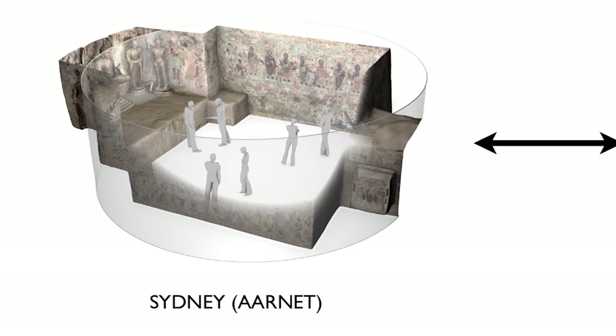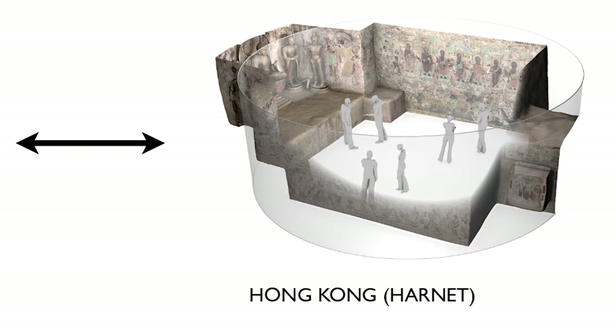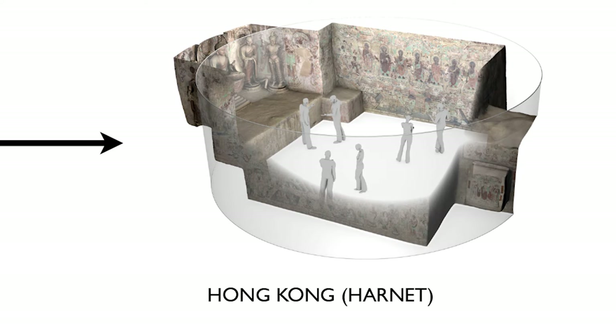One of the projects we are working on, for which we've received grants both in Hong Kong and in Australia, is to network two of our 360-degree 3D AV systems together to teach distributed Silk Road studies.